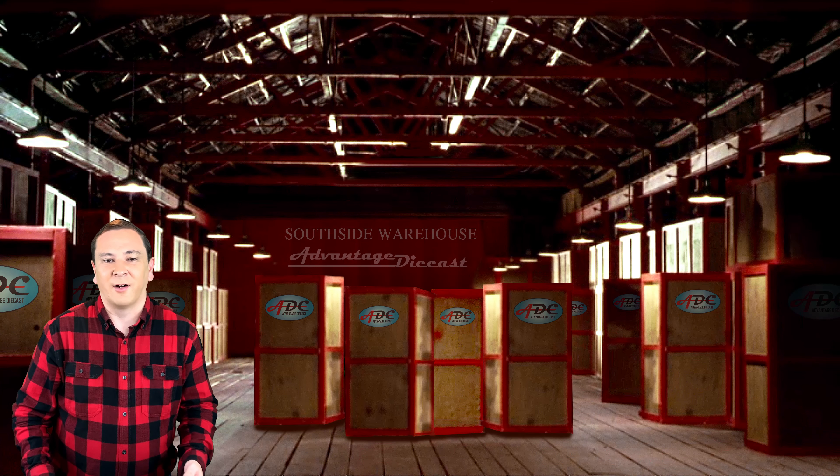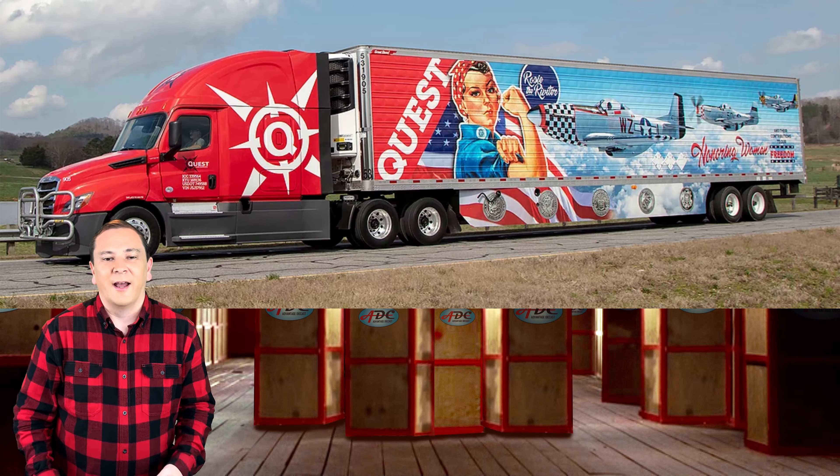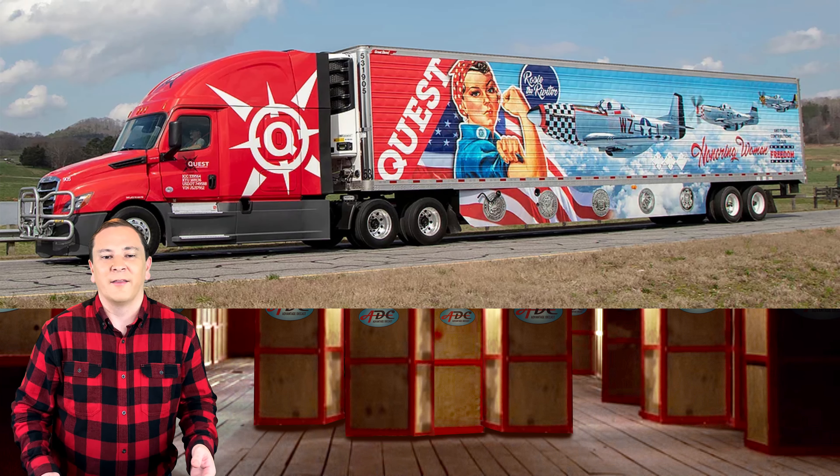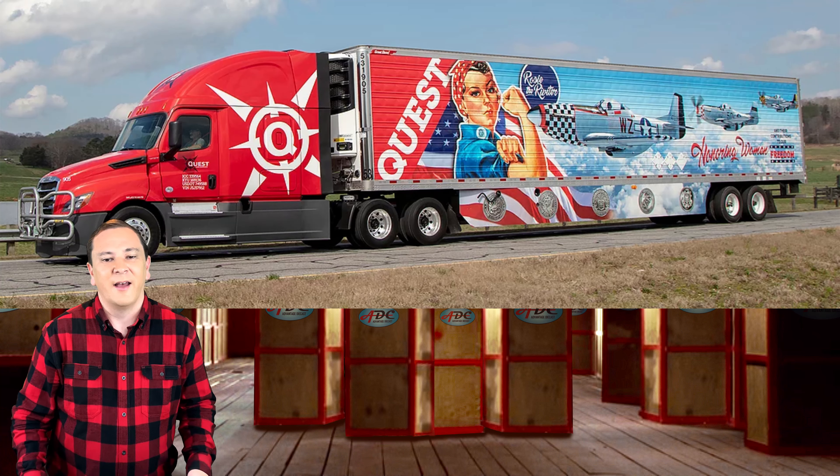The next trailer is Honoring Women, and it features the iconic Rosie the Riveter. It's one of their latest designs, and it honors women who've served in the armed forces, made wartime contributions outside of the military, and of course those who've supported so many military families through the generations.